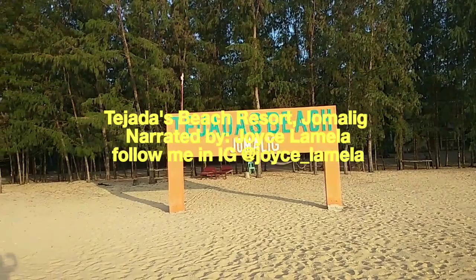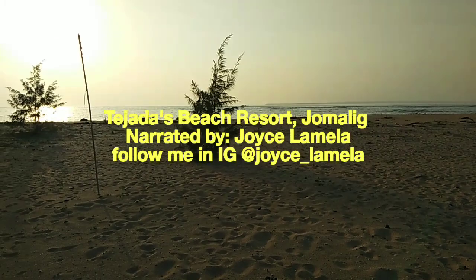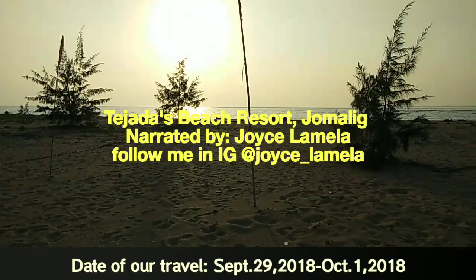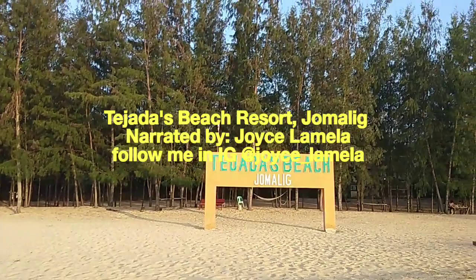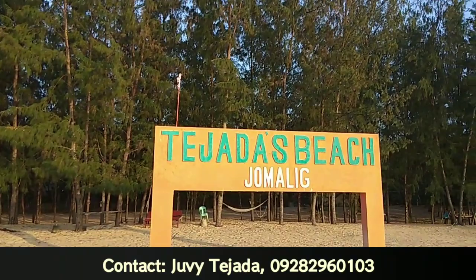Hi guys, I'm going to introduce you to the Tihada Beach Resort in Homalig Island in the Quezon Province. If you're planning to visit Homalig Island and you're looking for a resort to stay at, try to contact us — the caretaker of Tihada Beach Resort. I'm going to flash her number later on screen.